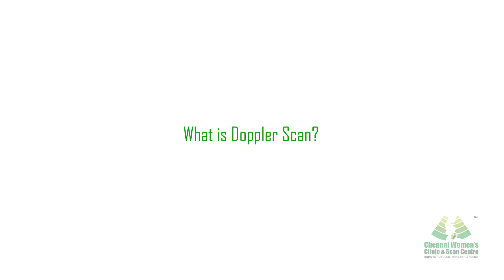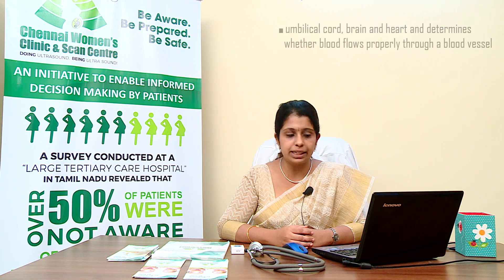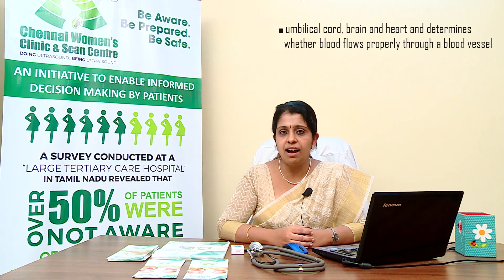What is a Doppler scan? A Doppler is a form of ultrasound scan that helps assess the baby's growth and blood flow to different parts of the baby's body, including the umbilical cord, brain, and heart, and determines whether blood flows properly through these blood vessels. This helps to study whether sufficient oxygen and nutrients that the child needs are being supplied via the placenta.